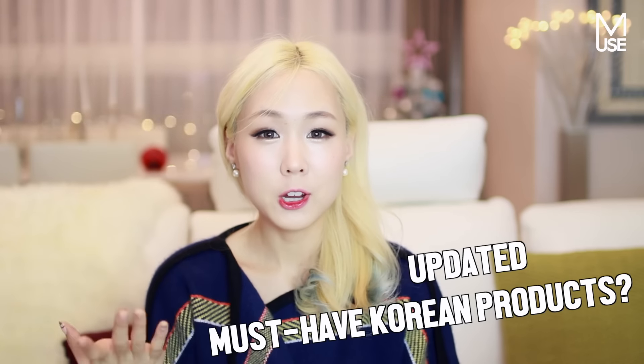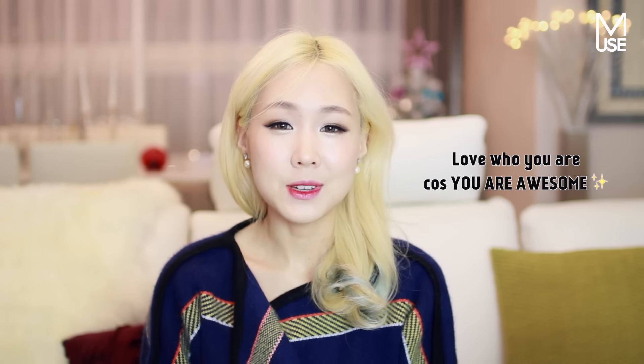I can't believe we only have one month left of 2015. Do you guys think I should do a 2015 favorites video for the whole year? Maybe I should do an updated top Korean products list, since my last one was last year — let me know in the comments below. If you're looking forward to Christmas like I am, give this video a thumbs up, and I will see you all in my next video. Thank you so much for watching. Stay positive, believe in yourself, and be confident in who you are. Love who you are, because you are awesome and precious and unique and so talented. Just keep fighting a little bit more, and it'll be the Christmas season soon. Love you guys!